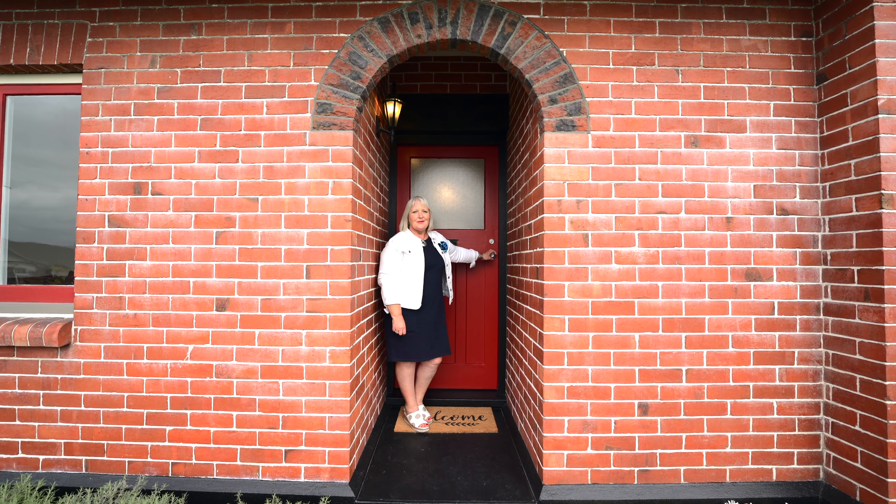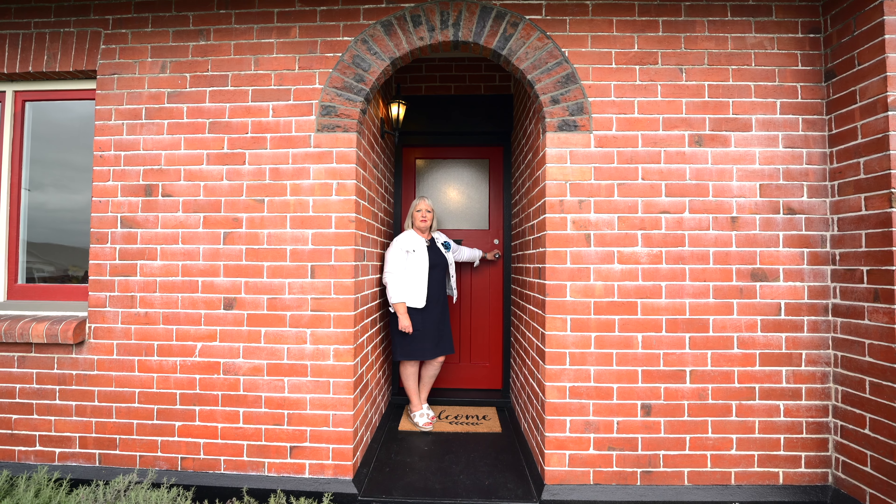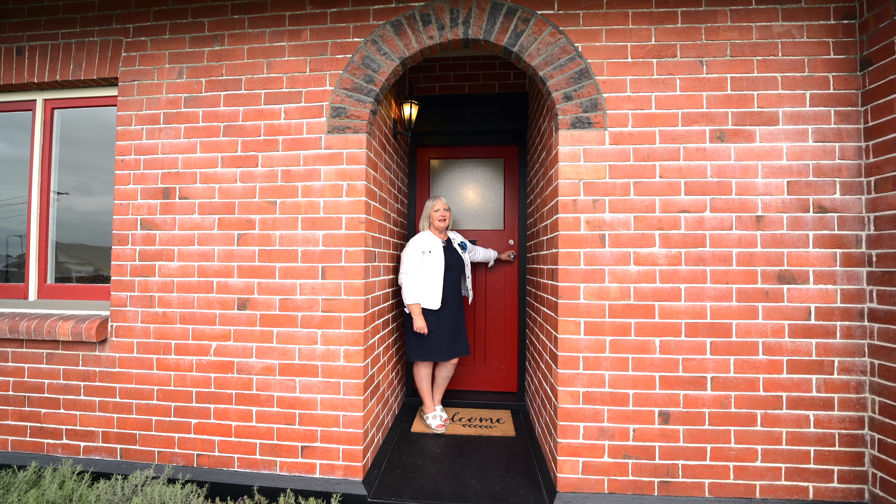Looks can be so deceiving. 266 Church Street might look like your normal little three-bedroom character home, but it's actually the TARDIS in disguise.